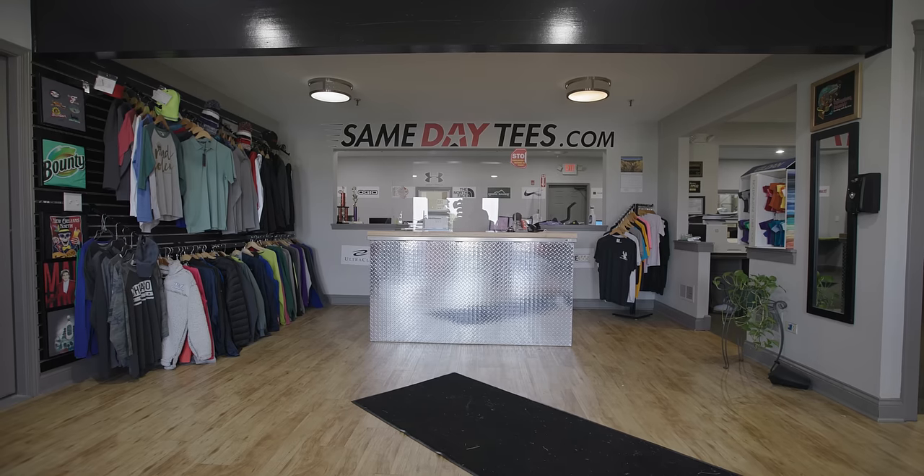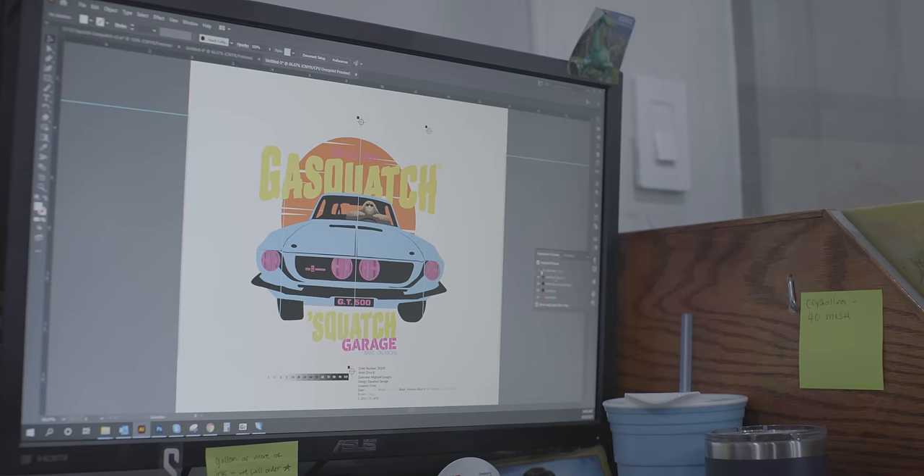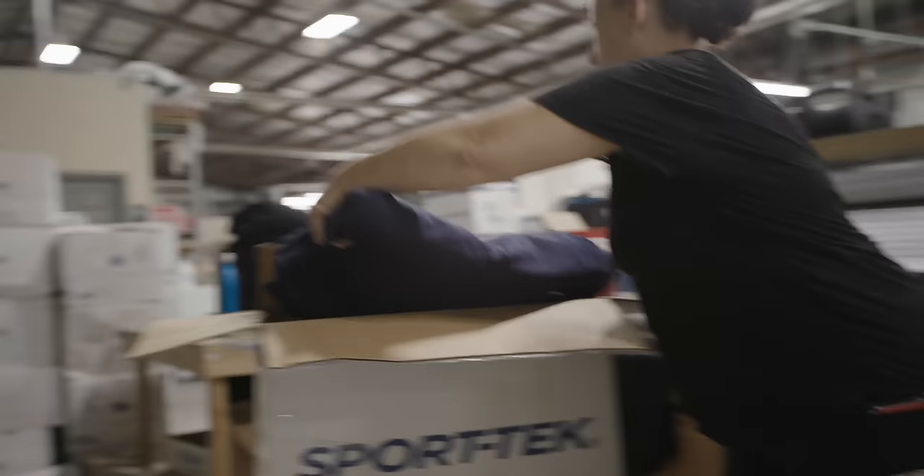The Same Day Tees part of our business is primarily direct-to-garment printing. It's a digital process that we do for orders that come in by 10 a.m. and are done that day, ready to ship or pick up by 4 p.m.